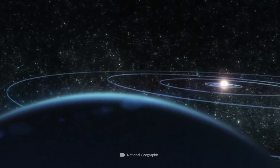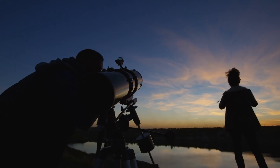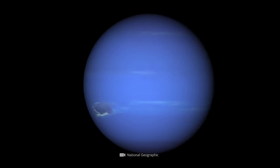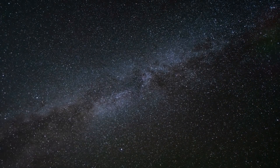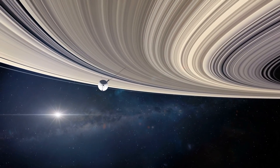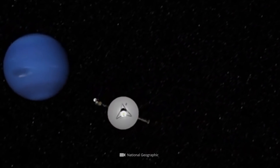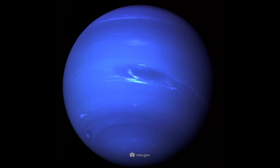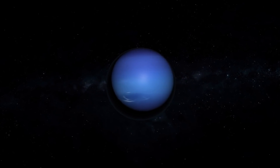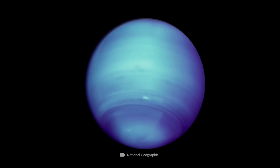About 3 billion miles away from our blue home planet orbits the mighty Neptune. While for many centuries it was impossible for humans to get a close-up view of the shimmering bluish planet, this was to change once and for all in the late 1980s. In 1989, NASA's Voyager 2 spacecraft reached the realms of the impressive ice giant. The detailed images of Neptune taken by the unmanned space mission gave us for the first time an authentic insight into the natural composition of this fascinating celestial body.